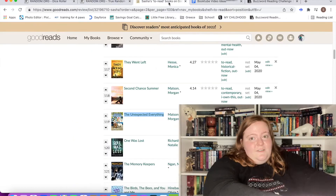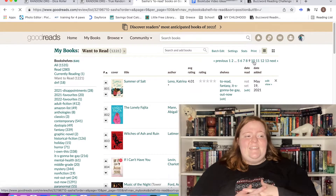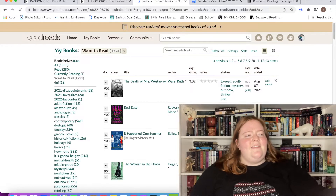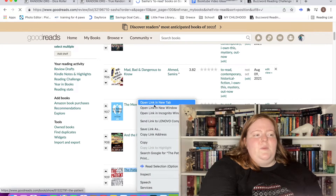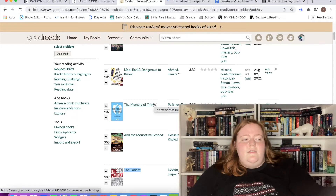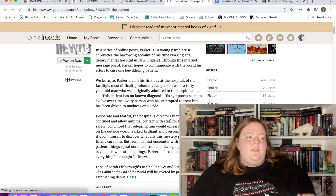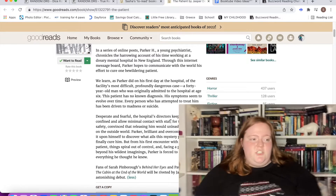Book number three — number 909, page 10. I don't really remember what I add to this list, so this will be interesting. The Patient by Jasper DeWitt. I've heard really mixed things — it let a lot of people down. In a series of online posts, Parker H., a young psychiatrist, chronicles his harrowing time at a dreary mental hospital in New England, hoping to communicate with the world his effort to cure one bewildering patient.